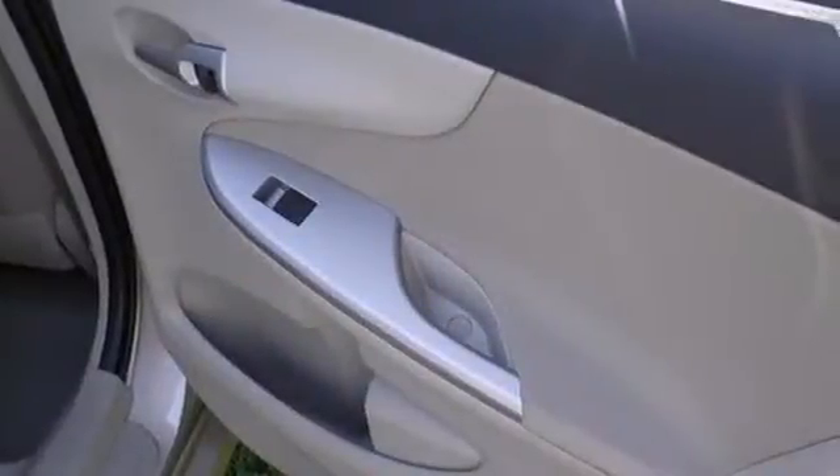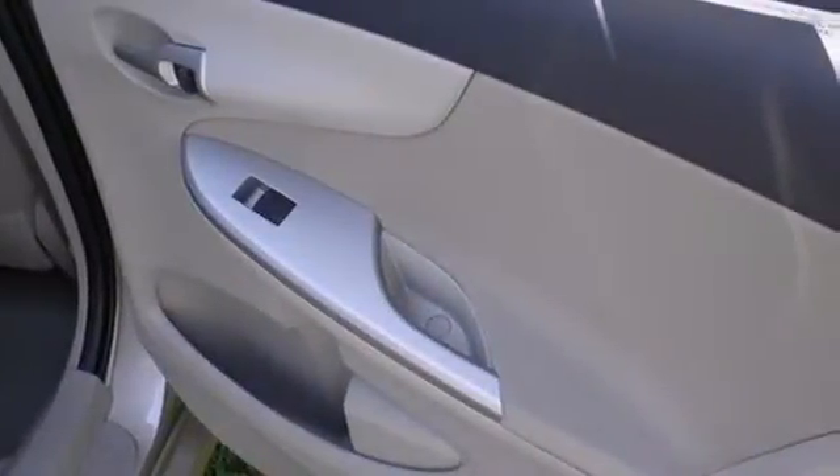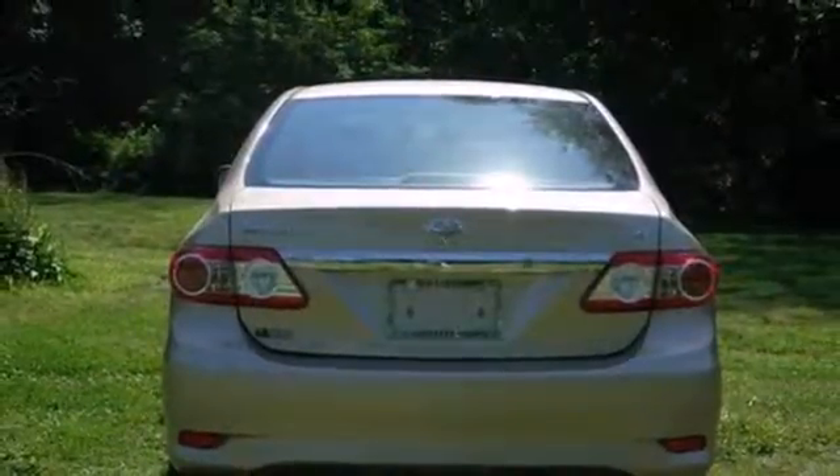Multiple airbags, anti-lock brakes, and stability and traction control come standard, and you'll get a CD player, keyless entry, and power windows, locks, and mirrors.